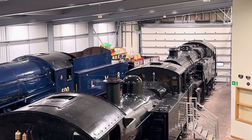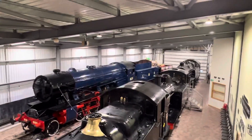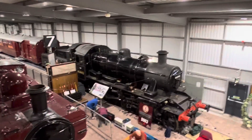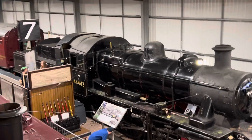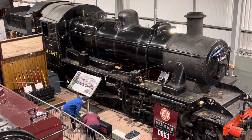They're in probably running condition, just stored out of use. I am here on the 30th of September for the Severn Valley Gala. And there's that Mickey Mouse — this is what they call a 2-6-0 engine.